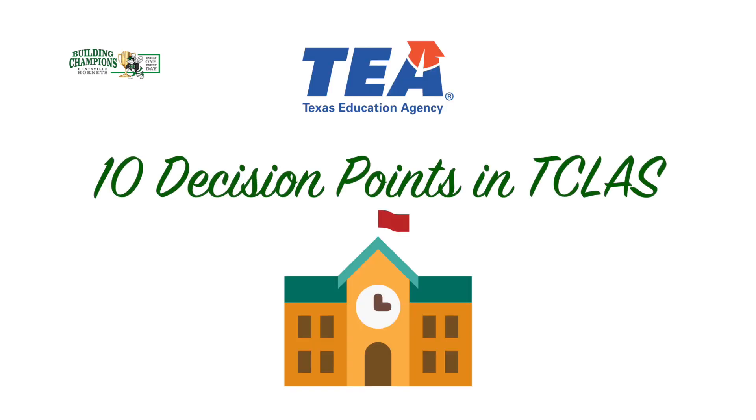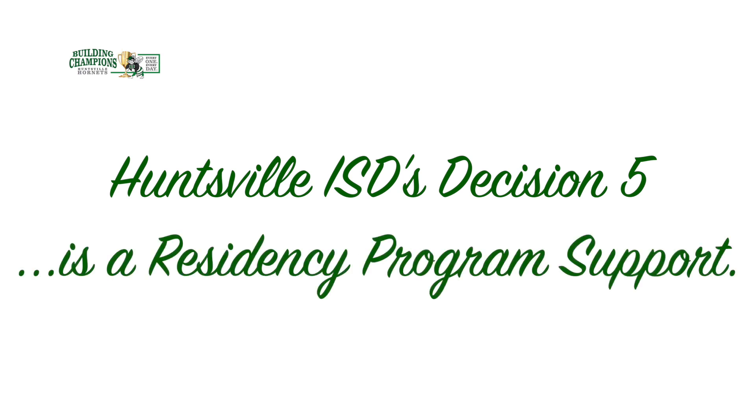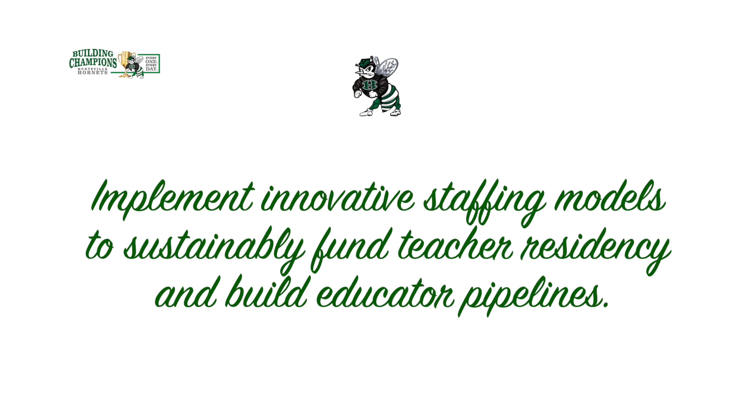TEA provides 10 of what they call decision points within T-Class. In this video, we'll focus on Huntsville ISD's utilization of the grant Decision 5, which is classified as a Residency Program Support. This grant required that Huntsville ISD implement a paid teacher residency in partnership with a high-quality educator preparation program, and implement innovative staffing models to sustainably fund teacher residency and build educator pipelines.